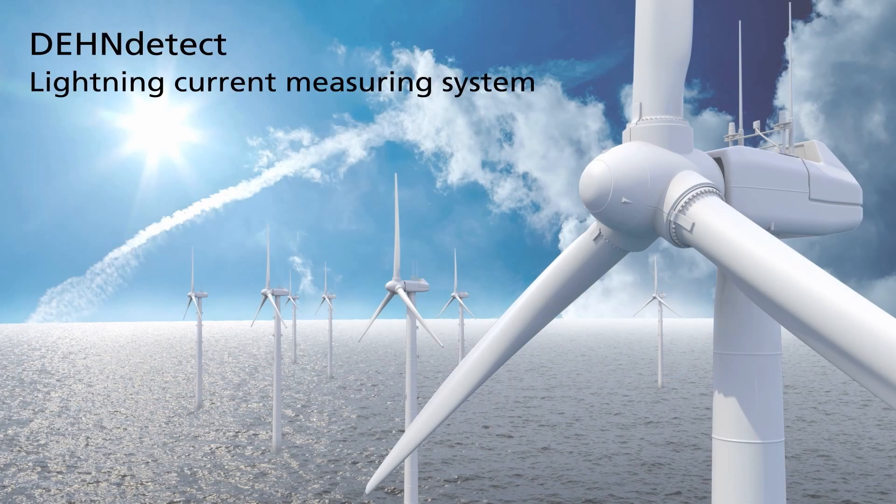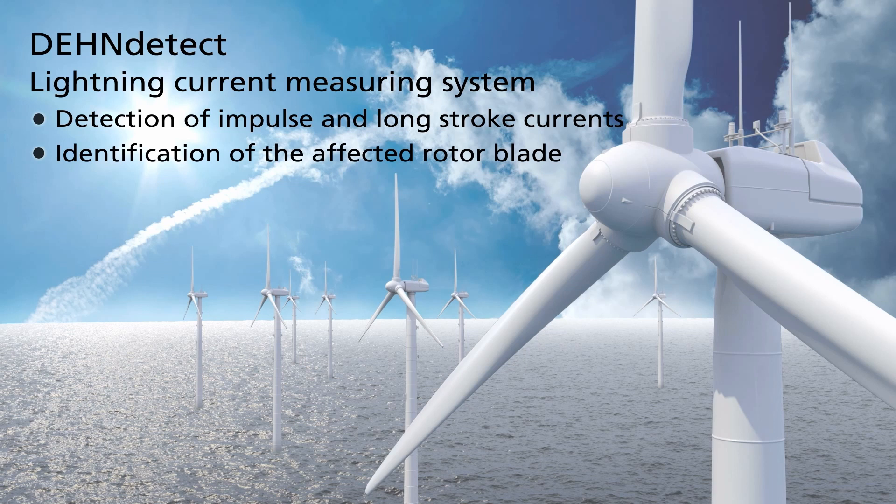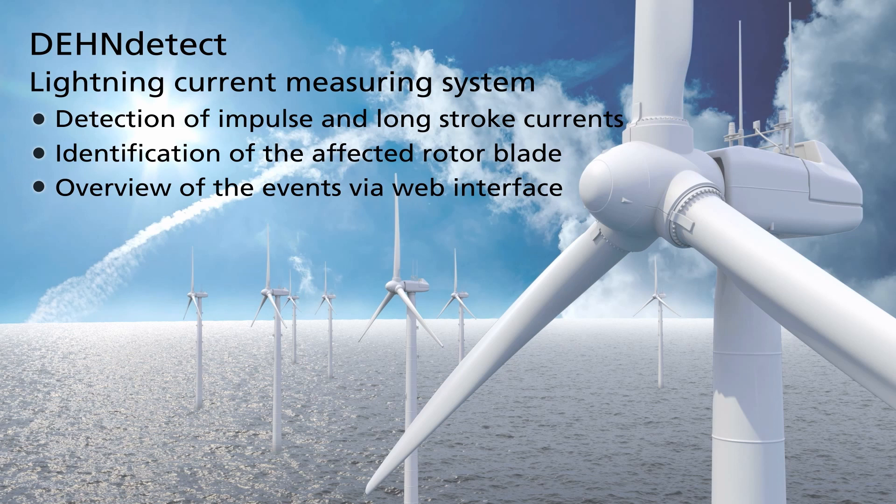The Dane Detect lightning current measuring system detects and measures impulse and long stroke currents, identifies the affected rotor blade, and provides an overview of all events via web interface. As a customer, you can benefit from the system as you prevent subsequent damage,